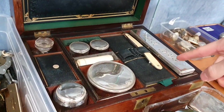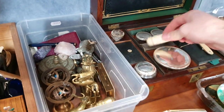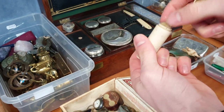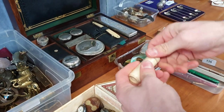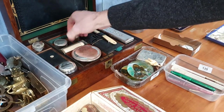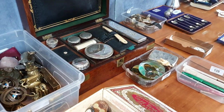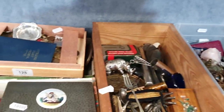A gent's toilet box — got the cutthroat razor. That's bone, carved bone. And there's your brush, and then all of the other original jars and all sorts in here — all original to this box. Should be around a hundred or so.